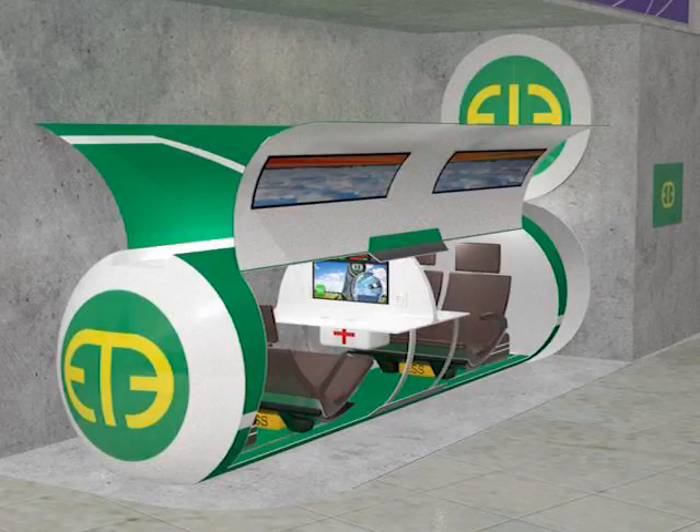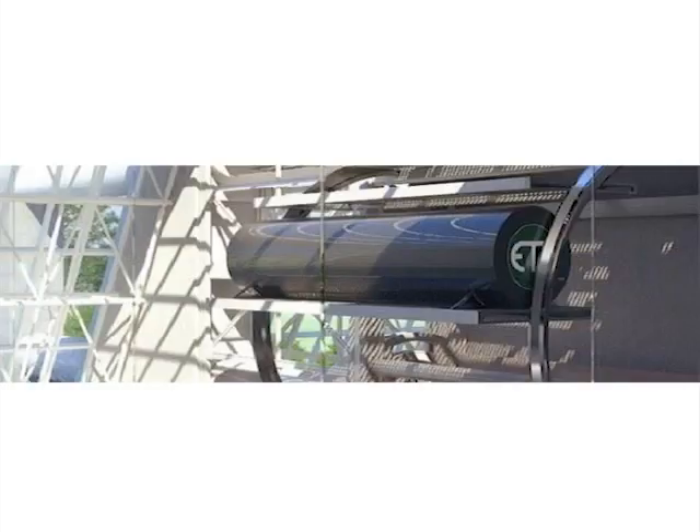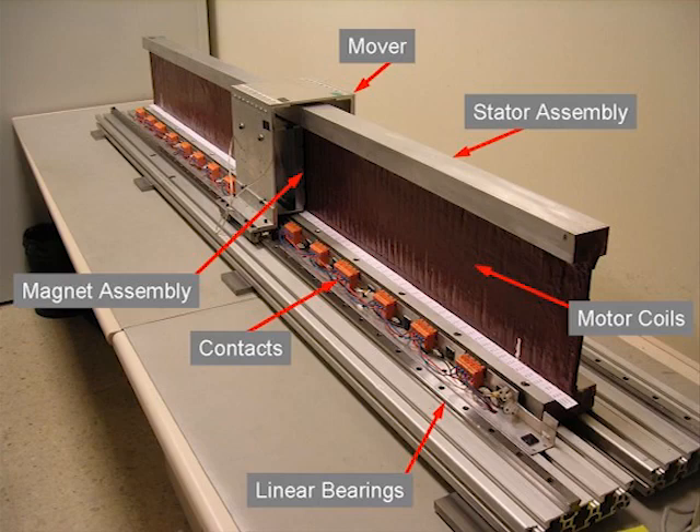Before a cargo or passenger capsule enters the evacuated environment, they must go through an airlock system in order to preserve the evacuated environment. To propel the capsule through the evacuated tube, a linear electric motor is used.